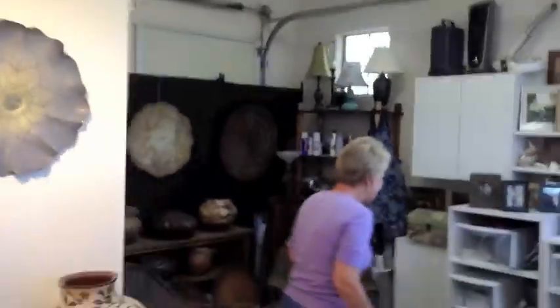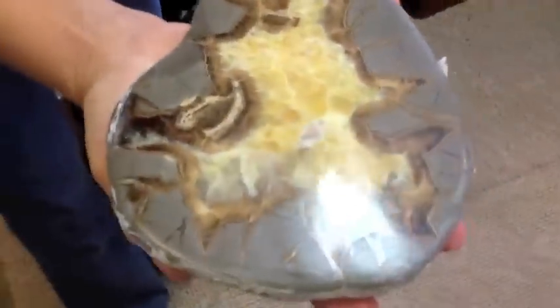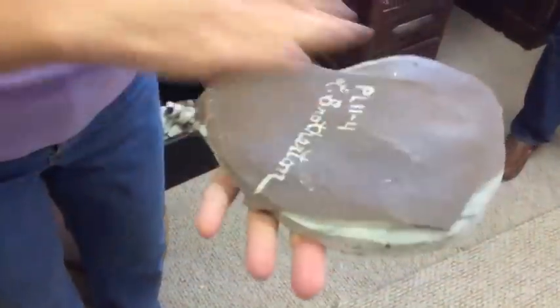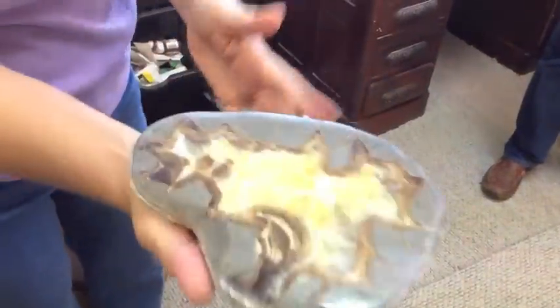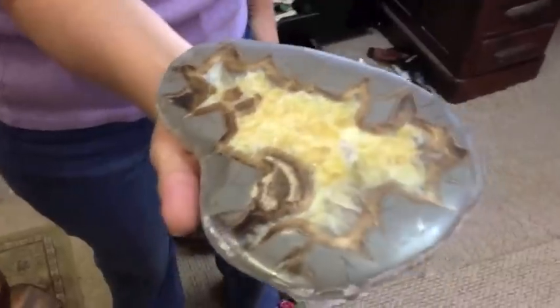This is actually called a septarian slice — it's from Utah. Here's what the slice looks like. I had this in a piece and the piece broke — the gallery broke it, not me. And there's a finished piece.